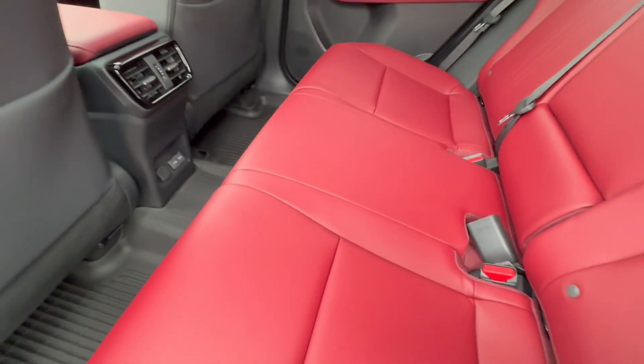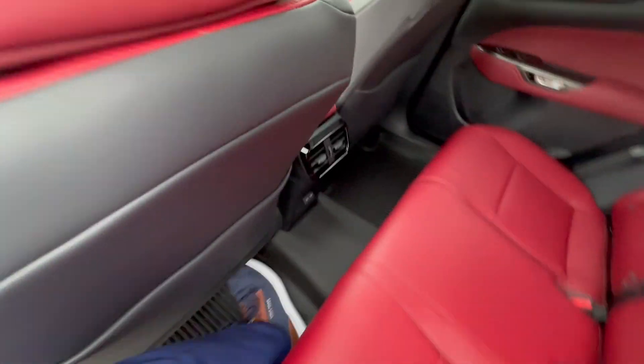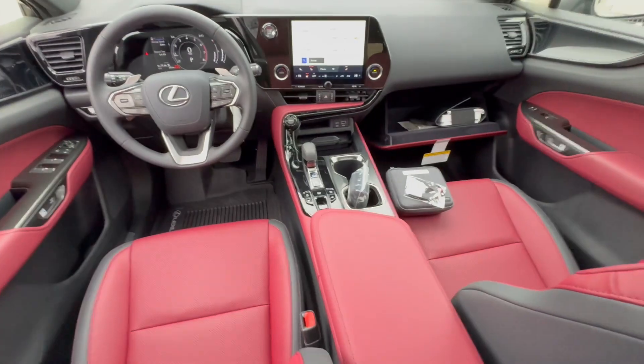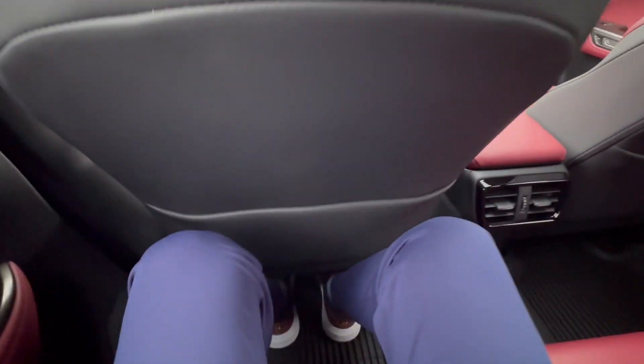There's your dual-zone climate control. As I say in all my videos, I am six feet with long legs — that is in my driving position — and I am very comfortable with enough leg room back here.